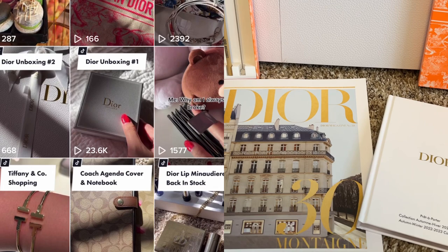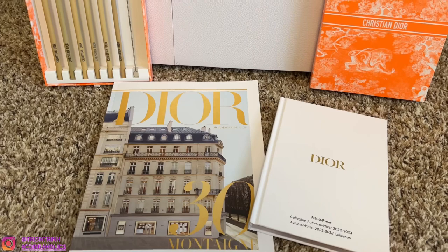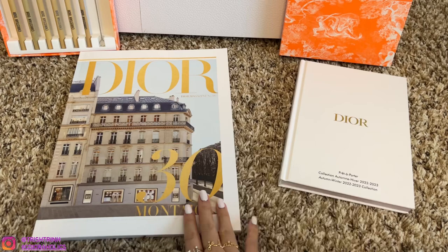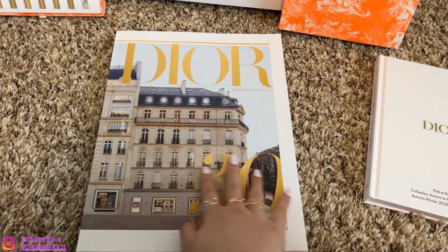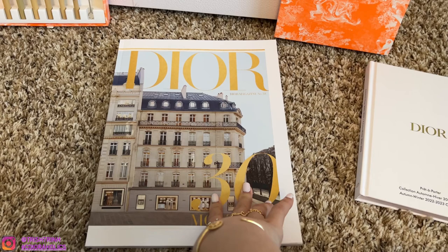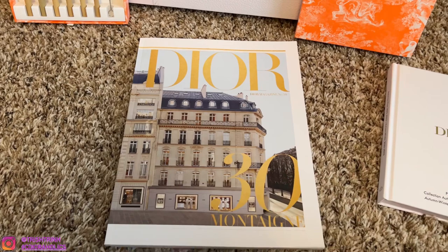I'll link all my social media platforms down below. So like I said, in today's video I am going to be flipping through the Dior magazine and this Dior lookbook. We have the Dior boutique in Paris at the 30 Montaigne address, and this is what the boutique looks like. It is just so beautiful, especially during Christmas time. I wish I can go to Paris — definitely one day I will check it off my travel list.